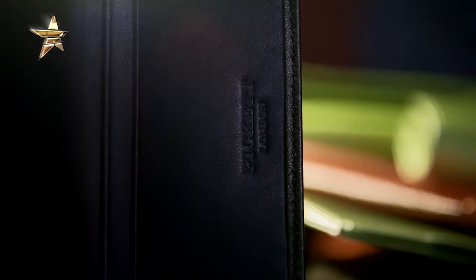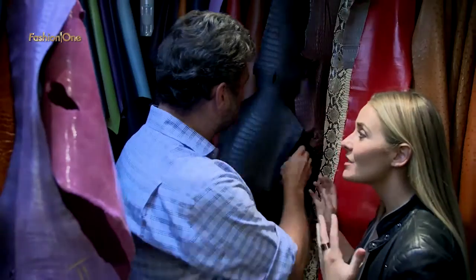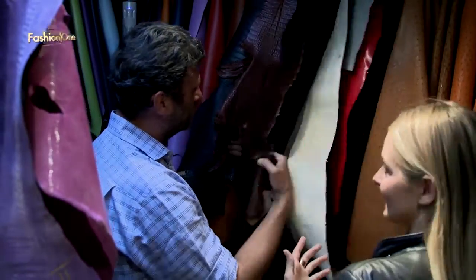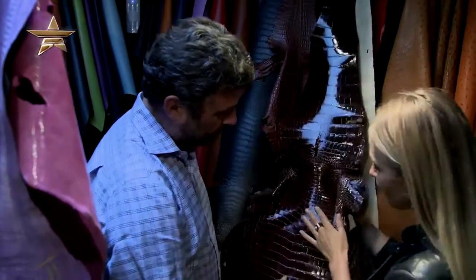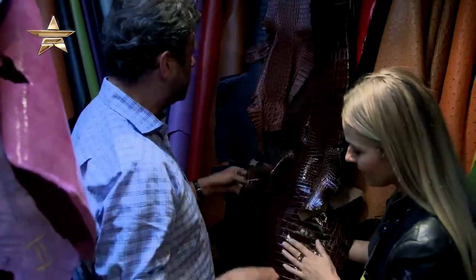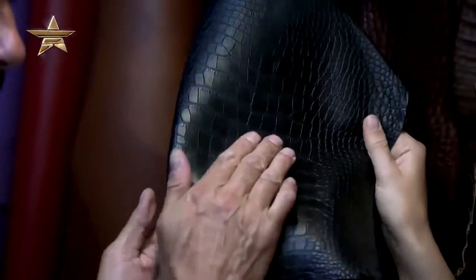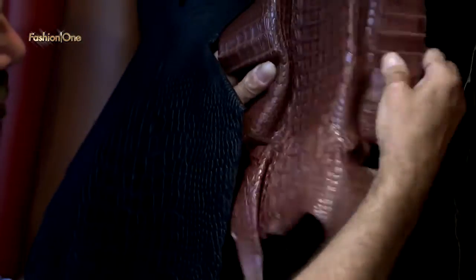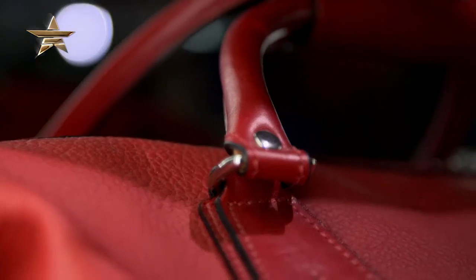Talk me through some of these leathers because it's very rare that you get to see this. Here's one which is all shiny, which is how most people see it. And then here we've got a candle wax crocodile — do you know it feels like candle wax? And then you've got a matte crocodile which is really quite soft and quite lovely. We buy the skins to make a product, so we know that will do a nice handbag.